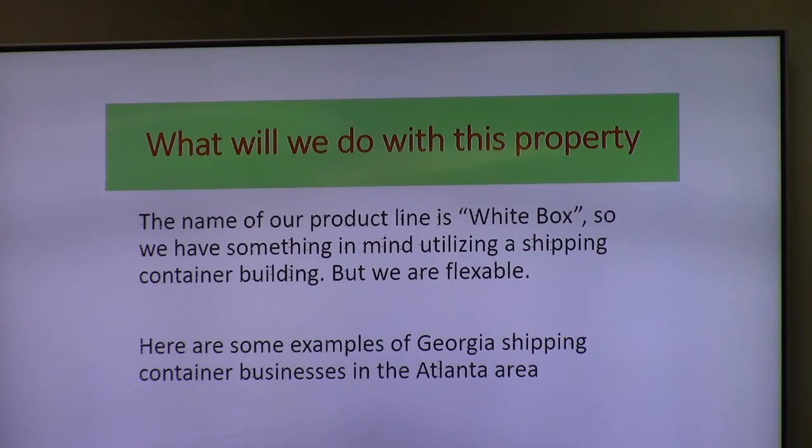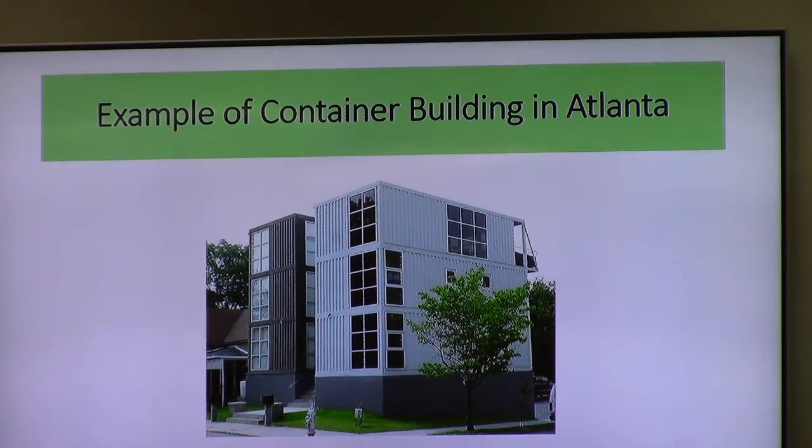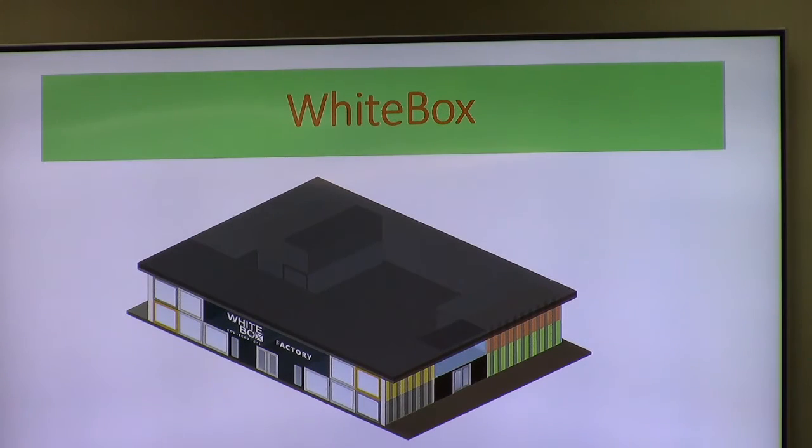One of our product lines is called White Box, so we have something in mind utilizing a shipping container building. We're flexible — we have to get engineering first and they're going to tell us if it makes sense. Here are some examples of Georgia shipping container businesses in the Atlanta area. Those are all shipping containers — that's a Starbucks. It's being used all over the country. If you have a hurricane and you're anchored to the ground, it's not going anywhere. We have to get engineering to look at what we have in mind, and if they say no, we'll go another way.